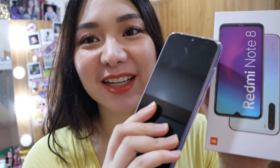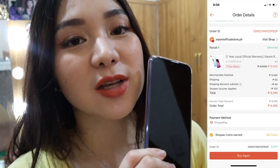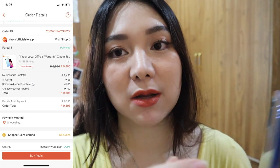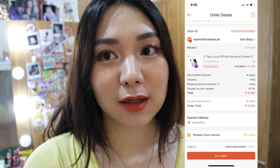Gadgets na agad tayo. Bago kong cellphone, Redmi Note 8. Wala pa siyang isang buwan. Nabili ko siya dito sa Xiaomi official store sa Shopee — ang ganda niya. Nabili ko siya for 9,395. Dating 10,000 ata ito, dahil meron din akong cashback voucher. Nagkaroon din ako ng coins, kaso 66 coins lang ang nakuha ko dyan.